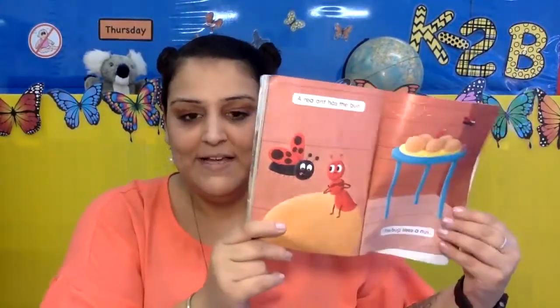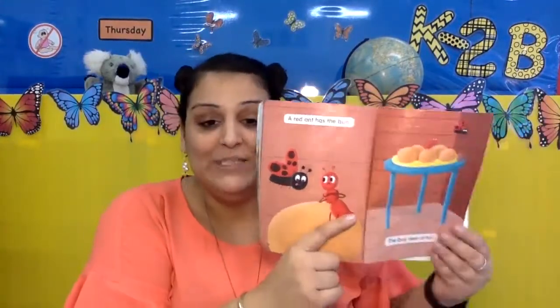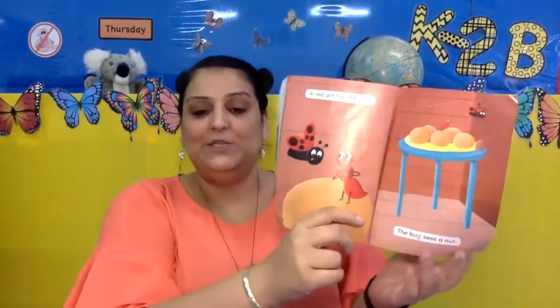That's right. And what color is the ant? What color is the ant? The ant is red. That's right. The ant is red.